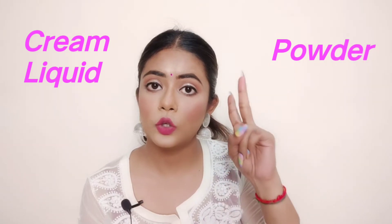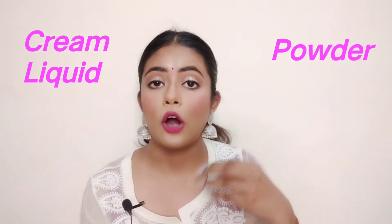All these makeup products come in three forms: cream, liquid, or powder. We apply all these products on the face using brushes.